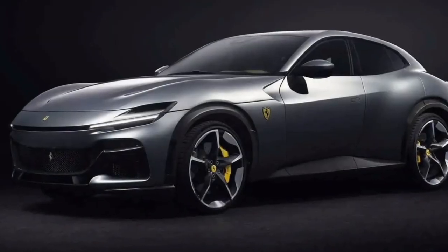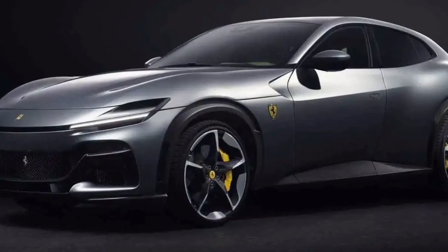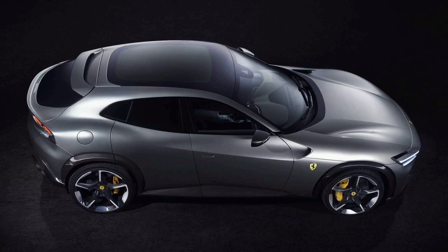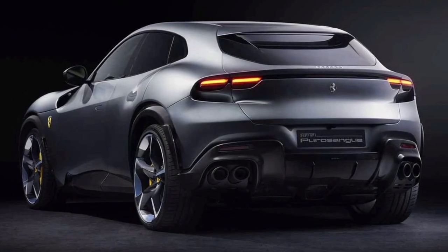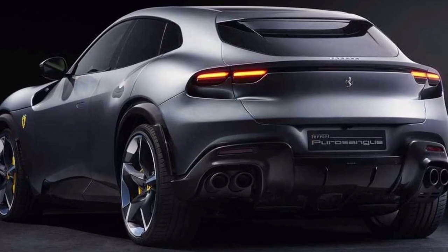It eschews the panoramic glass in favor of a carbon roof and rides on diamond-cut forged wheels finished in opaque winter gray. Inside, there's jade-brown leather to echo the cream interior of Piero's source of inspiration. The unusually colored Porosangue showcases the diverse customization options available through Ferrari's tailor-made program.